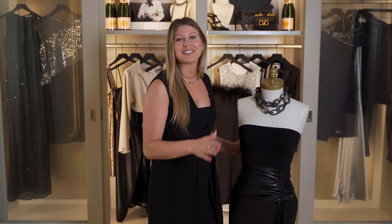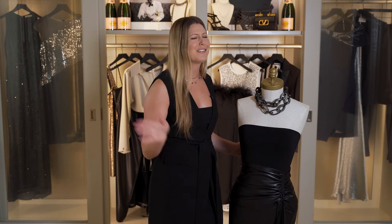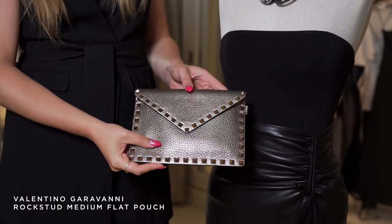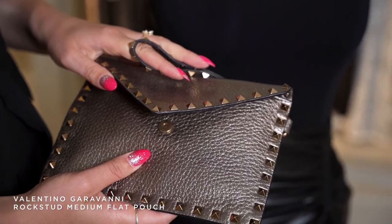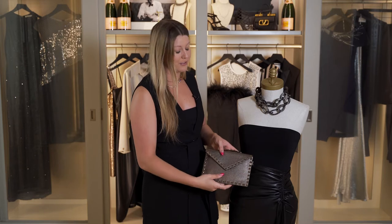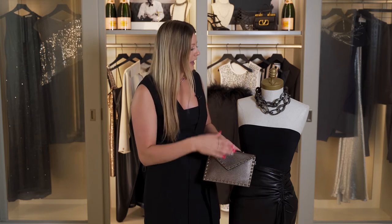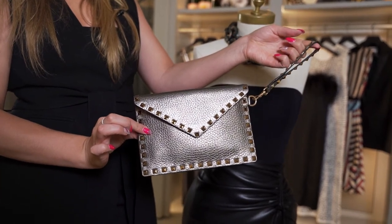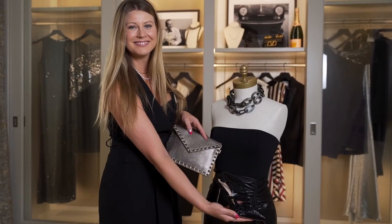Since we're going for a very sleek sophisticated look, leave your big bag at home — it's a cocktail party, you just need the essentials. So I grabbed this beautiful Valentino clutch in a metallic finish. It really brings another texture to the outfit, and it also really plays on the color of the horn in the necklace, creating a very cohesive look. You're going to look really put together and absolutely stunning.